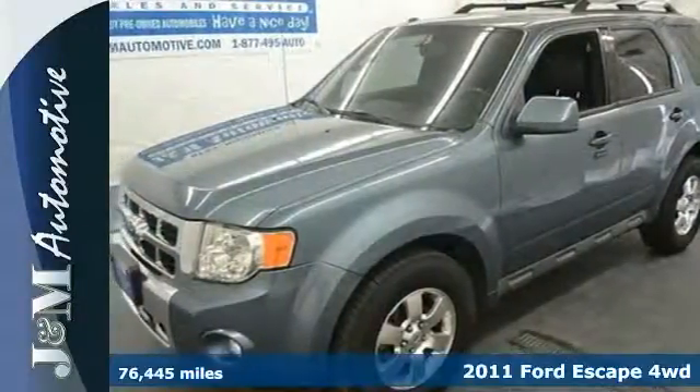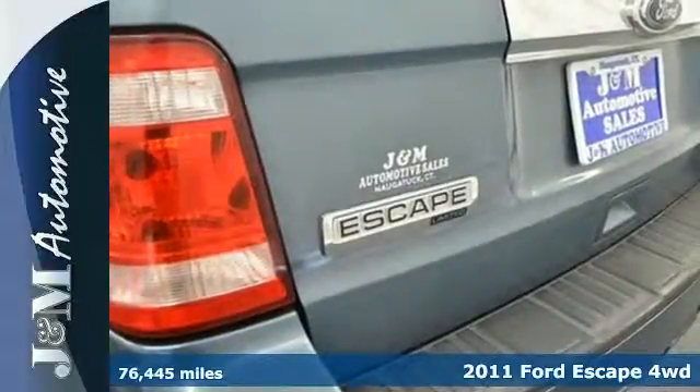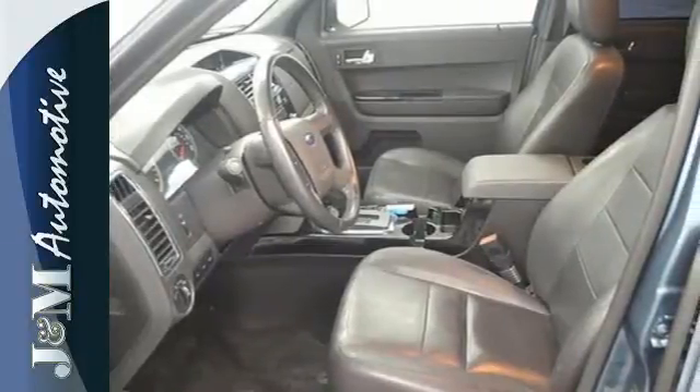It's a 2011 Ford Escape, designed for versatility and value. It has standard amenities including steering wheel cruise controls, stability and traction control, a split folding rear seat, and post collision safety system.